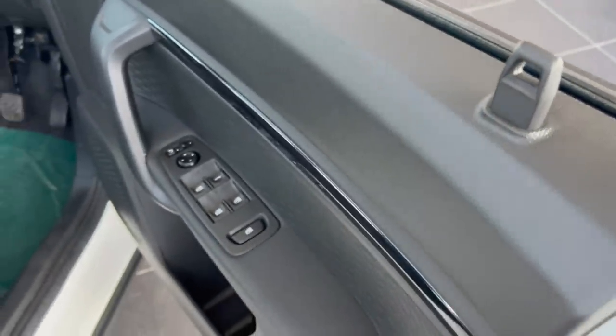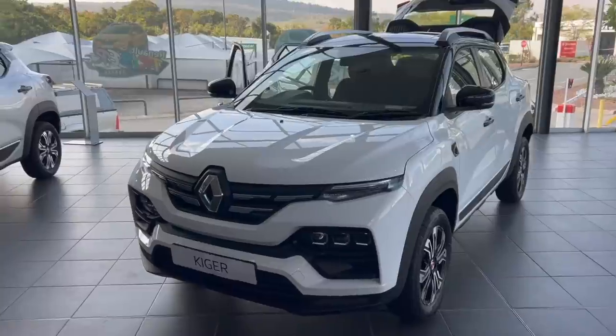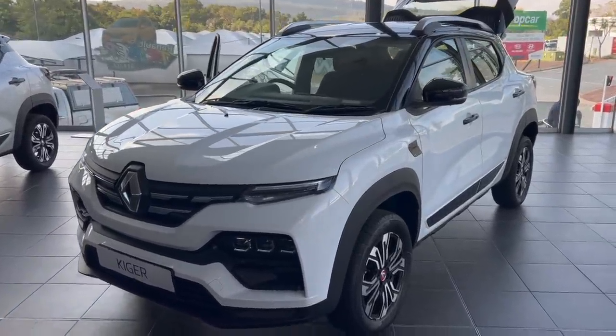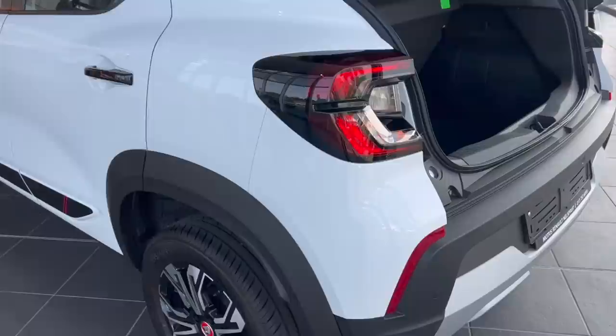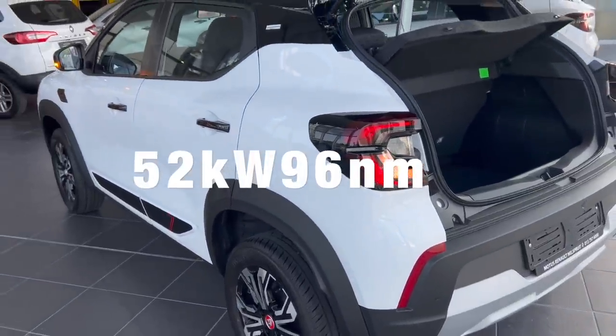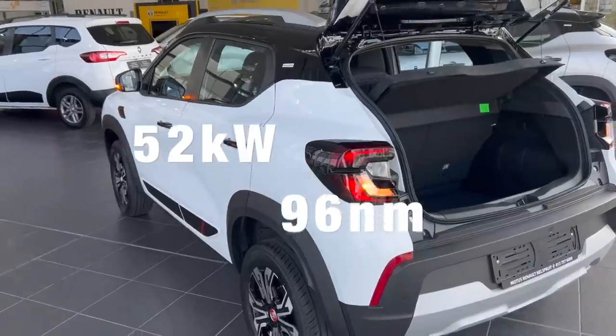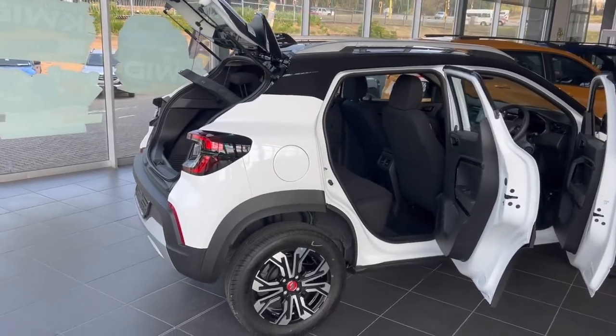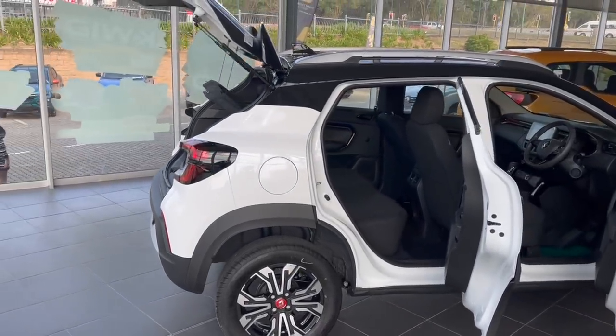The Renault Kaiger comes with either a 1-litre naturally aspirated engine or a 1-litre turbocharged one. It's madness buying an SUV with a 1-litre naturally aspirated engine producing only 52 kilowatts of power and 96 newton meters of torque. Why would you buy an SUV that has less power than a 1.2-litre Picanto Street or an entry-level Suzuki Swift?